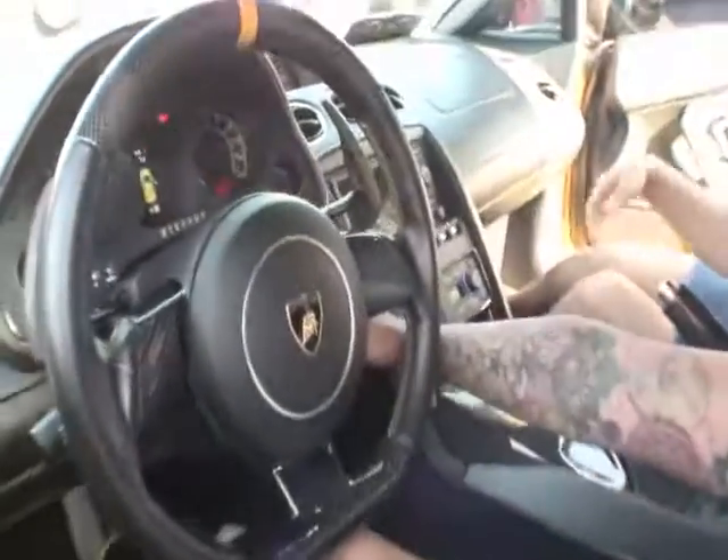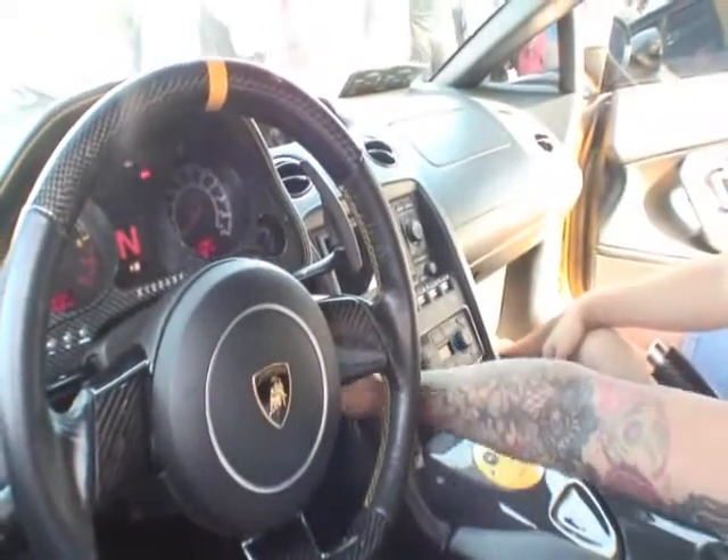We're here in Michael's Gallardo Lamborghini, and we're ready to take a drive. You want to take a cruise with us? Why don't you crank it up? Oh, do that again. We're going to do it again.